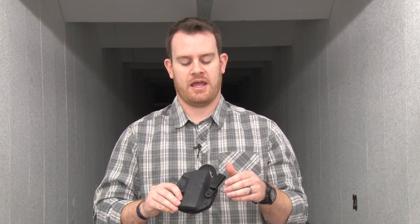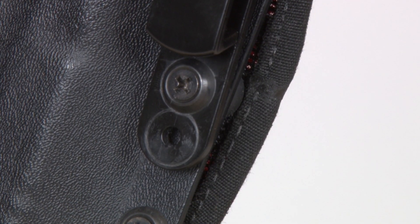A few of the things I like about it: right off the bat, this holster didn't ride quite deep enough for me, but I was quickly able to adjust which hole I put the clip in, which hole on the clip I used, screw it all back into place, and we are good to go.